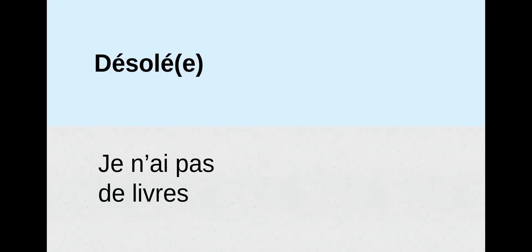Désolé — we should remember from the beginning of the school year that this means sorry. So désolé, sorry. Je n'ai pas de livres — we should already know that means I don't have any books. So that's a little bit of review with je n'ai pas de meaning I don't have any. Désolé, je n'ai pas de livres — Sorry, I don't have any books.